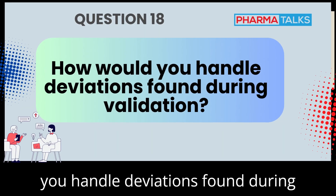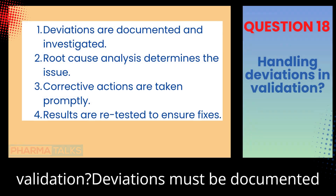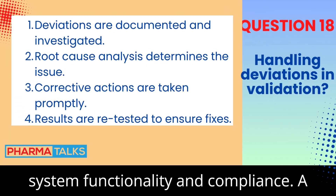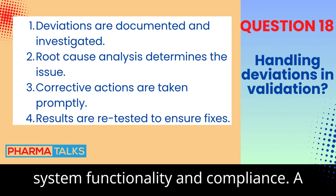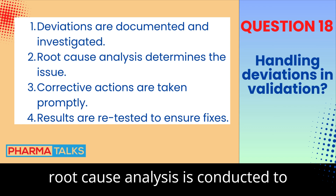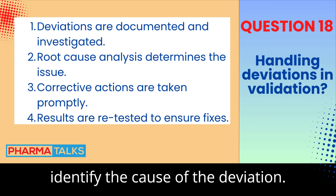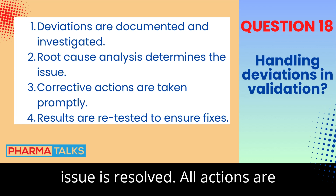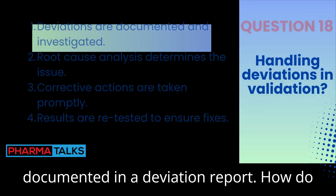How would you handle deviations found during validation? Deviations must be documented and assessed to determine their impact on system functionality and compliance. A root cause analysis is conducted to identify the cause of the deviation. Corrective actions are then taken, and the system is retested to ensure the issue is resolved. All actions are documented in a deviation report.